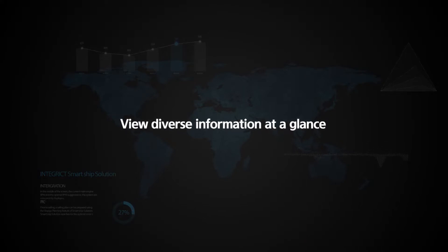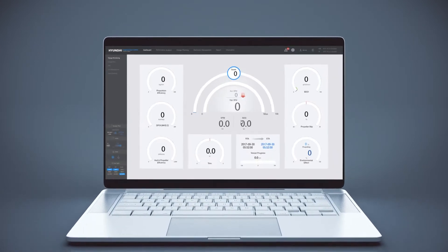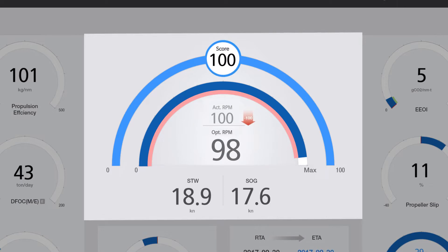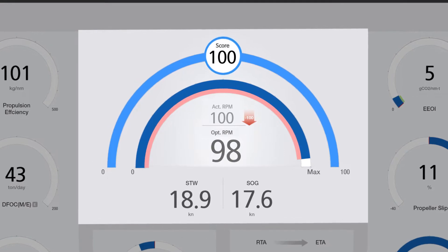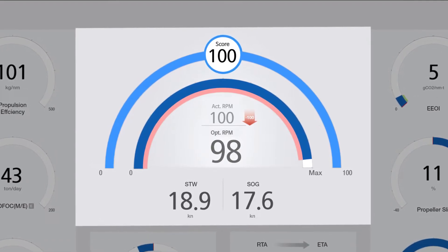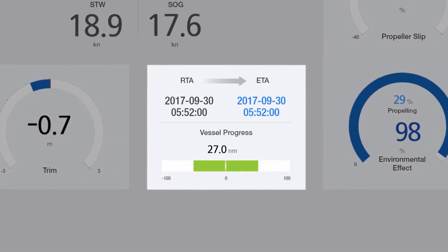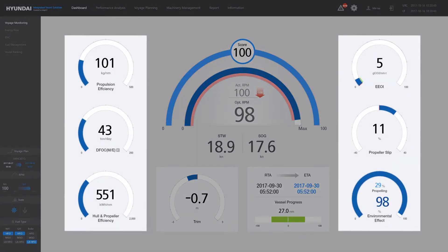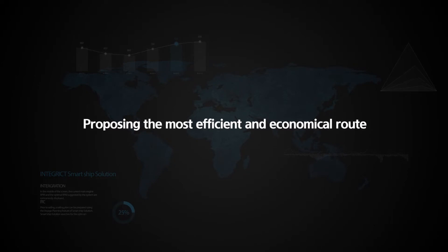View diverse information at a glance. The dashboard, which is the startup display of the system, intuitively displays information on the current sailing conditions and relays it to the navigator. In the middle of the screen, the current main engine RPM and the optimal RPM suggested by the system are concurrently displayed, allowing for real-time comparison. The ETA and voyage progress are displayed at the bottom of the screen, indicating whether the voyage schedule can be met. The major indicators displayed on the sides of the screen propose the most efficient and economical route.